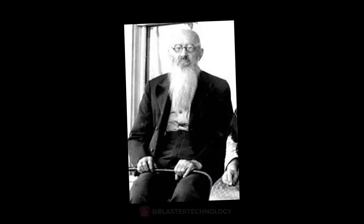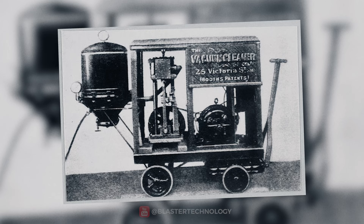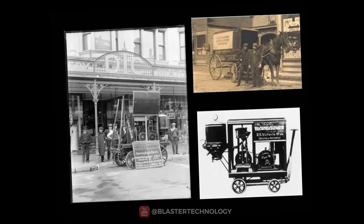In 1898, John S. Truman developed a gasoline vacuum cleaner, considered the first motorized vacuum cleaner. It blew air and the dirt was collected in a tank. The machine was so big that it had to be pulled by horses.